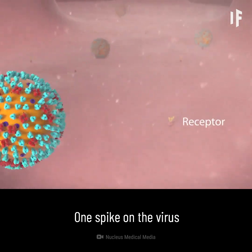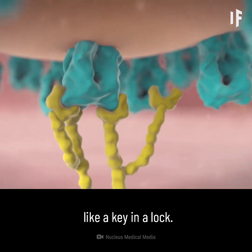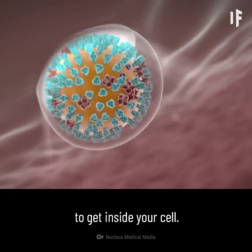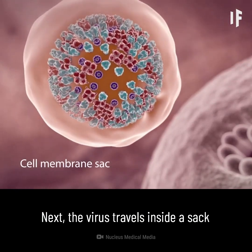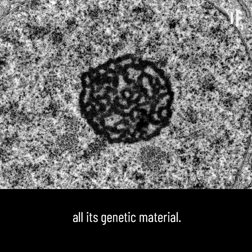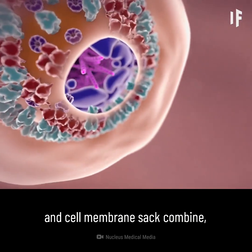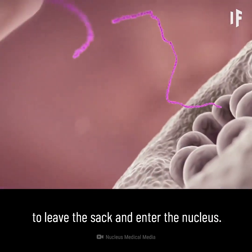One spike on the virus inserts into a receptor molecule on your healthy cell membrane like a key in a lock. This action allows the virus to get inside your cell. Next, the virus travels inside a sac made from your cell membrane to your cell's nucleus — that's where your cell houses all its genetic material. Then the viral envelope and cell membrane sac combine, allowing the viral genetic material to leave the sac and enter the nucleus.